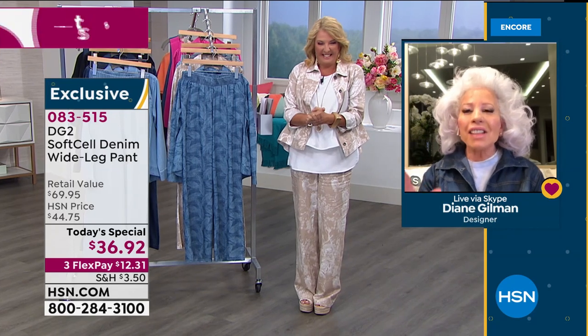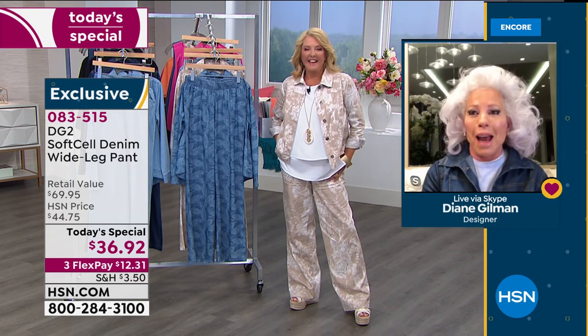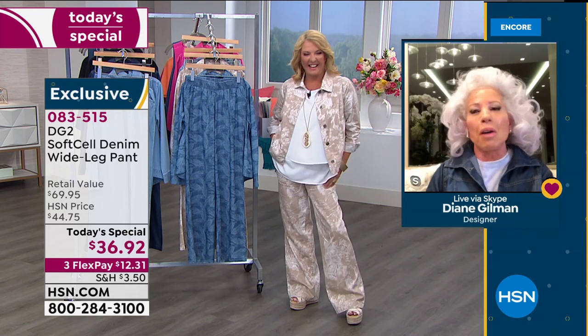Diane shares a funny story: their producer Allison told her the cats needed to be the star of the hour. Diane says she does what the cats want, not the other way around — and in her next life she wants to come back as a Diane Gilman cat. But the cats were off snoozing and nobody wanted a photo of the cats — everybody wanted the real deal.